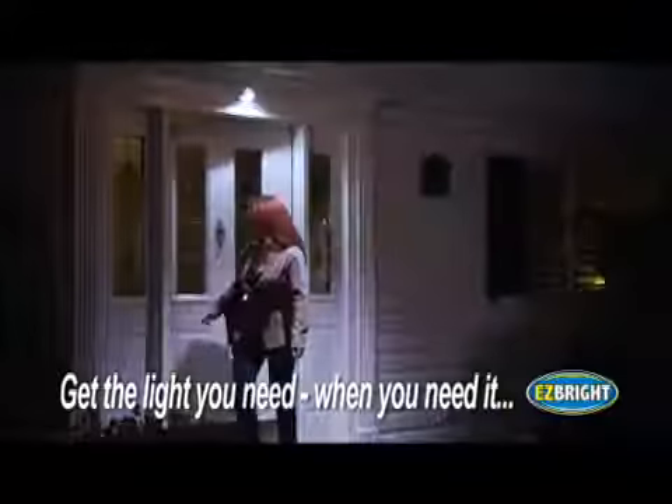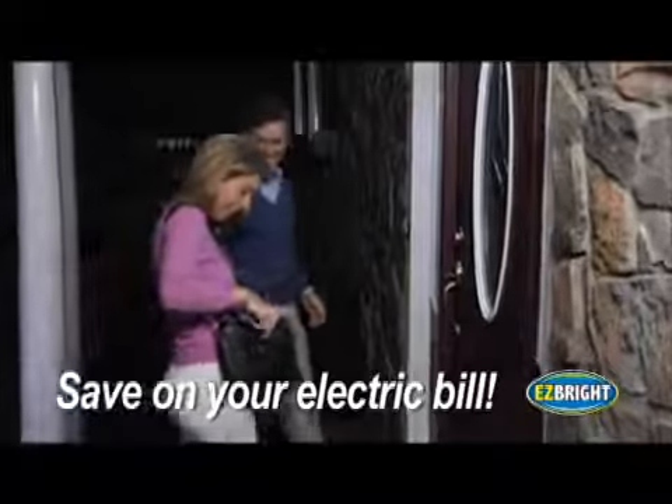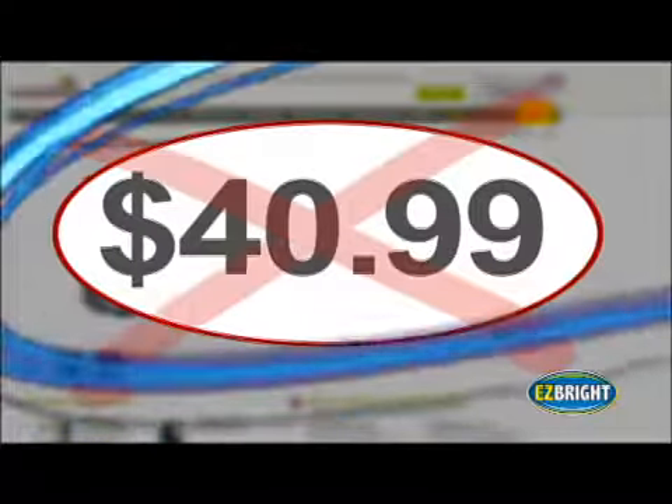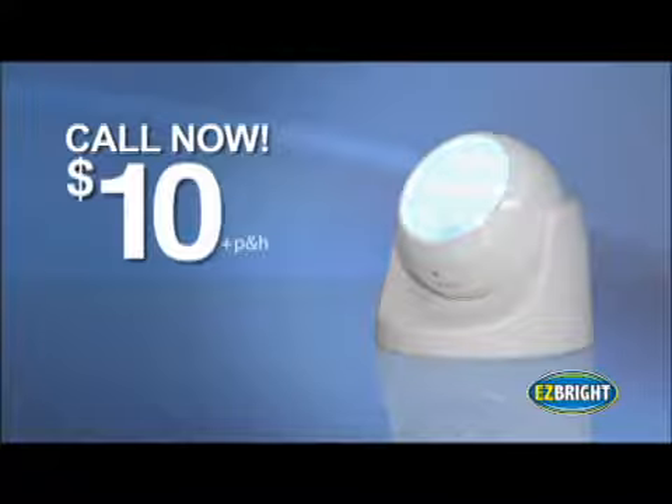It turns off after the motion stops, so you get the light you need when you're leaving your house and when you return home. Plus, you save on your electric bill. So stop stumbling and struggling and constantly searching for your keys. Similar lights sell for over $40, but call now and you can get your EasyBright for just $10.